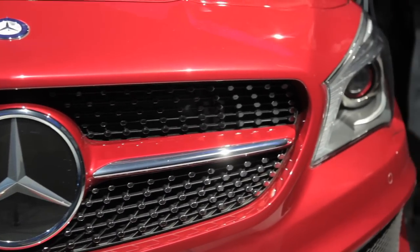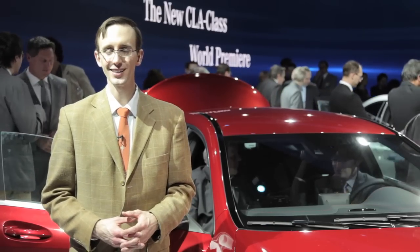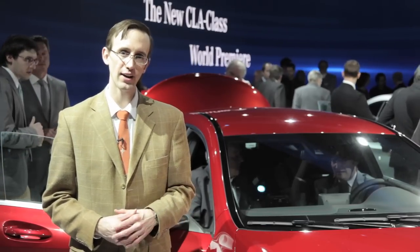For a little perspective, the CLA class is a little bit smaller than the C-Class, which of course is a staple of the Mercedes-Benz lineup. It's also expected to cost a little bit less than the C-Class, starting at about $30,000, which is about five grand less.